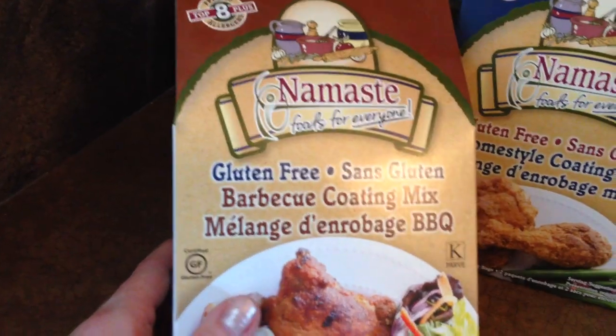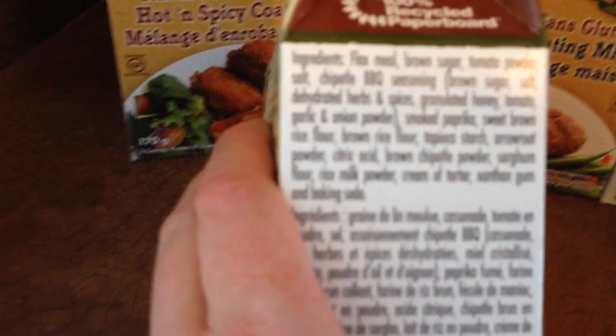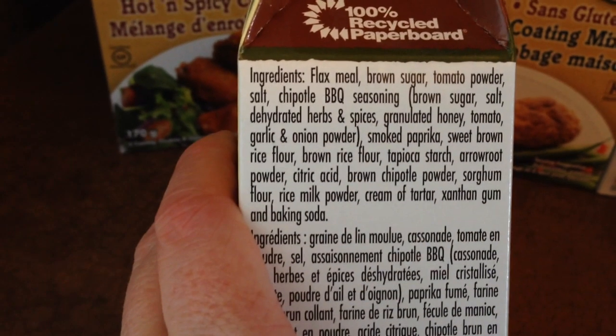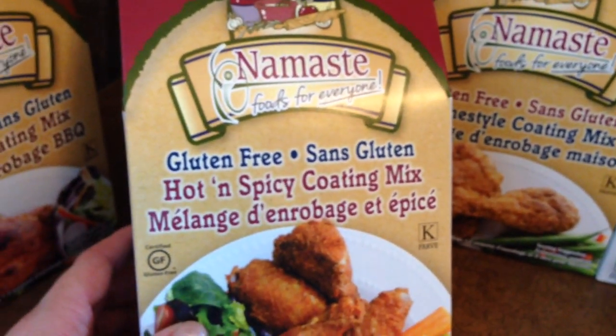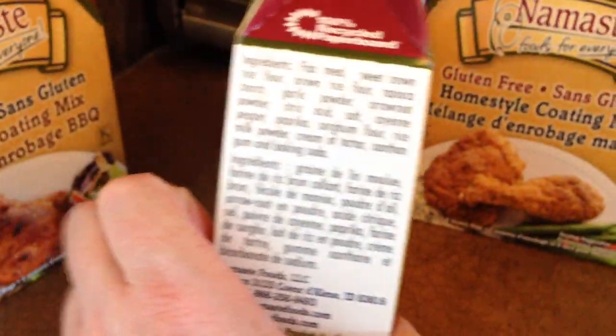This one is the Namaste Gluten-Free Barbecue Coating Mix. You can just pause the video if you want to read the ingredients — basically it's just herbs and spices and rice flour. And then this one is hot and spicy. I've had a real craving for spicy food lately for the last couple of months, so I bought this one.